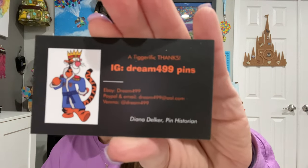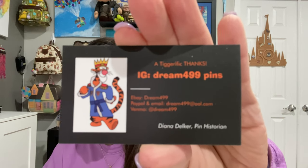Maybe 3 o'clock PST. I just bought one pin — I didn't actually stay on very long, but that was good because I need to rein it in a bit. I've got all her info here. On Instagram she's Dream 499 Pins. It says 'A Tiggerific Thanks' — that's awfully cute. She has her eBay, PayPal, email, and Venmo all on here, plus the Instagram. It's Diana Delker. I will post her information down below in the description.